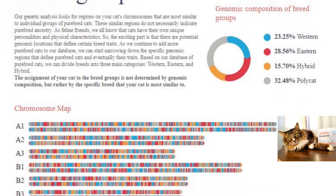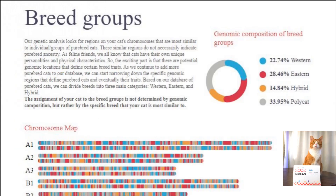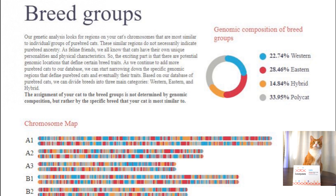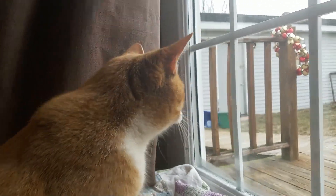One of the cool things to look at inside the report is the chromosome maps, so I can see the variations between Runt and Ramsey's. Later on in the report, it actually breaks it down further so you can learn more about the science behind it and the differences between the breeds.